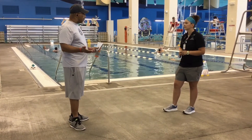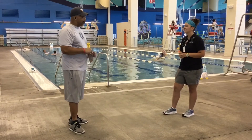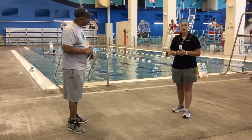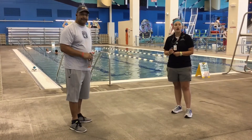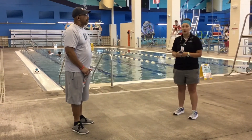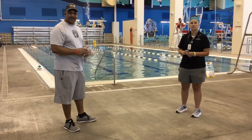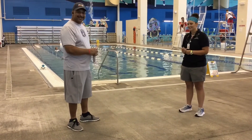We really appreciate you allowing us to come down and do this tour. Is there anything else you'd like to add? If you want to come out and see us, just call our front desk — you can book your time and we'll help you get oriented if it's your first time out here. That concludes our tour of the Aquatic Center. Thank you so much, Jessie. Thank you very much.